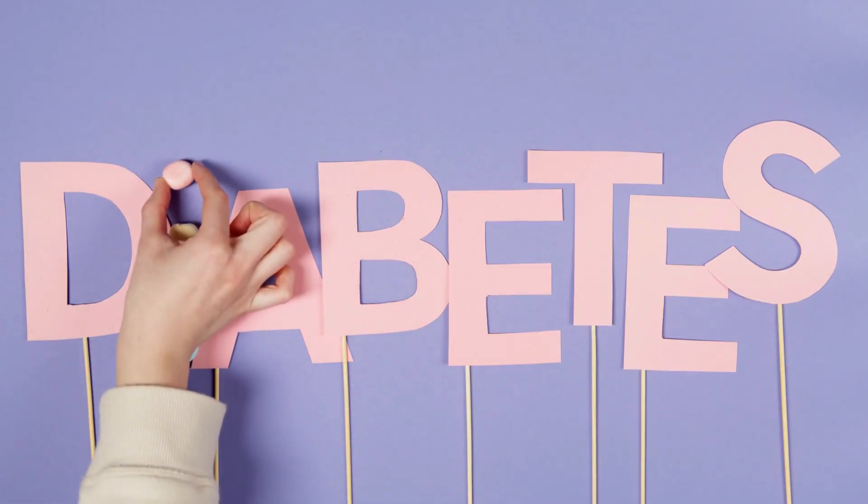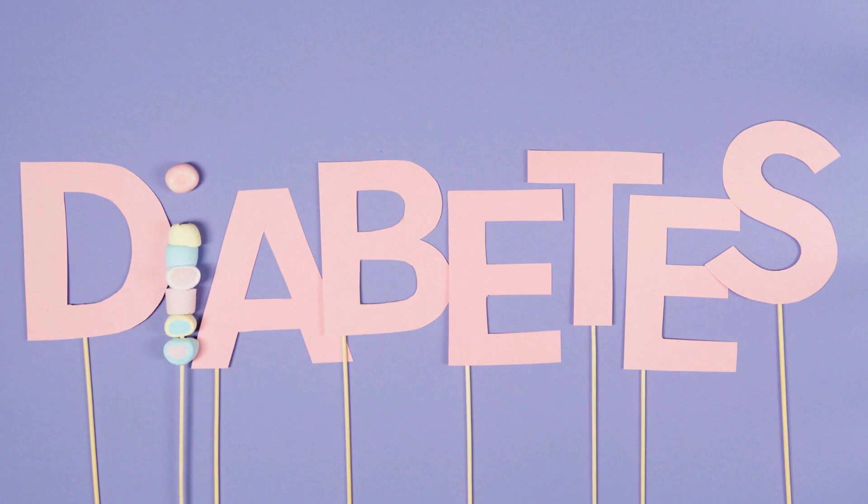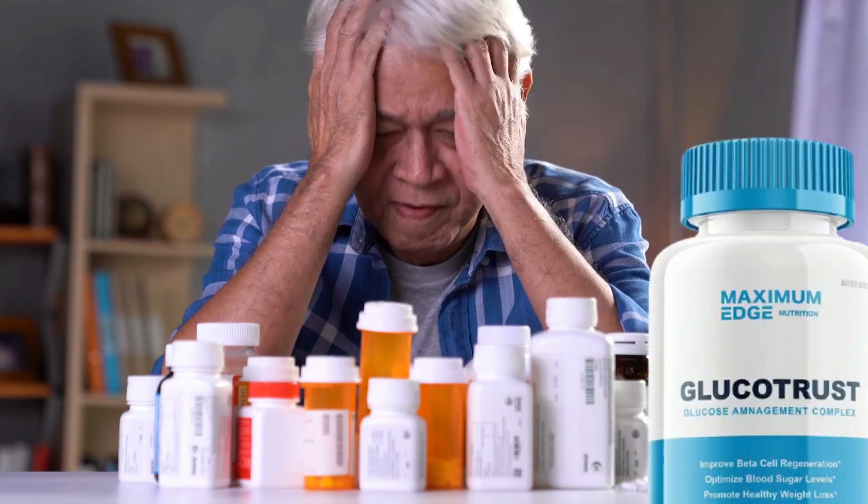Welcome. My name is Jane and today I want to share everything you need to know about Glucotrust before you make a purchase. I have received many inquiries on social media regarding Glucotrust, which is why I have decided to create this video and provide you with a comprehensive investigation.